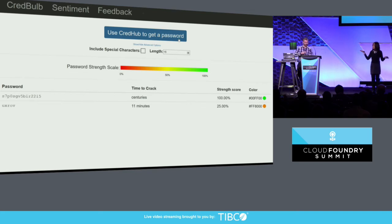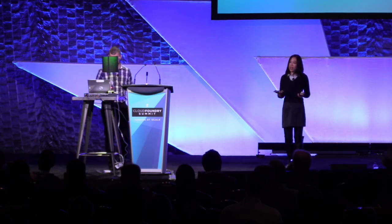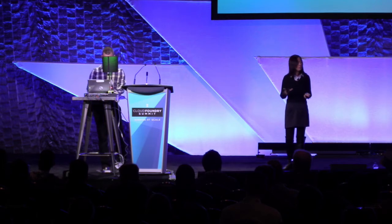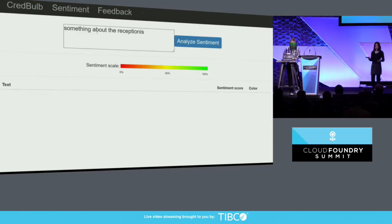What else could we do with these smart light bulbs and the Steel Toe framework? How about if we throw some sentiment analysis at them? Sentiment analysis tools are getting better and becoming more popular — anything you say can have a sentiment score. For example, after a hotel stay, when asked to give feedback, if I were to say something about my experience... well, that's not what I meant.